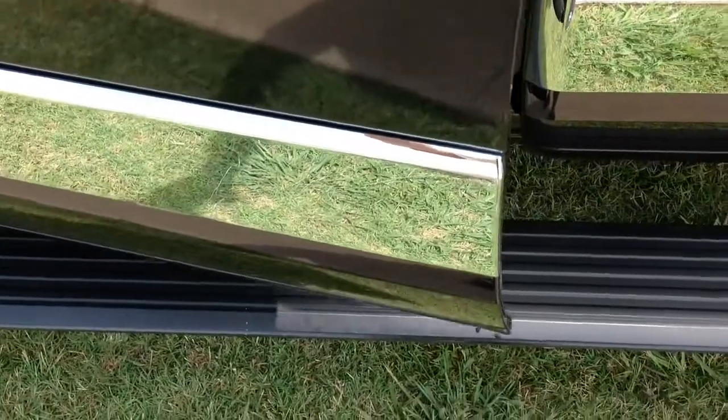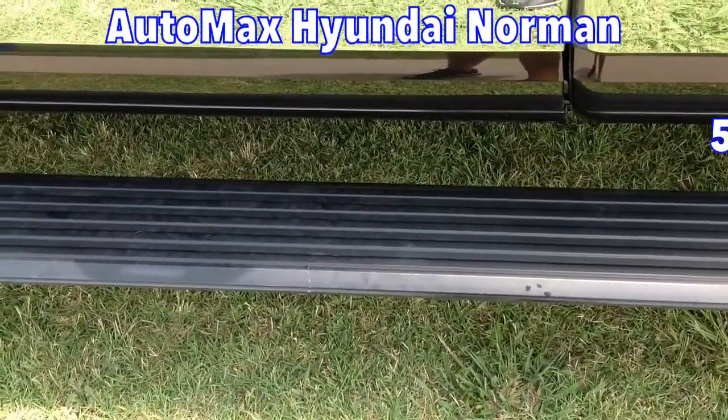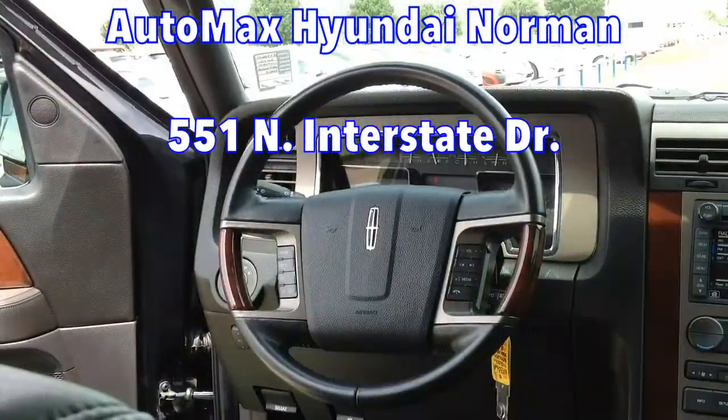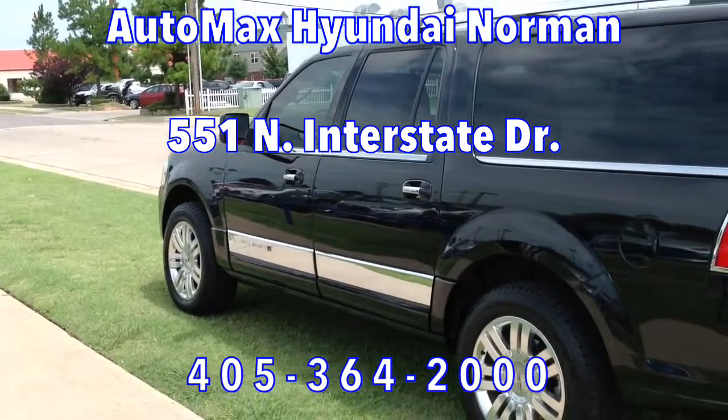You really have to see this luxurious SUV in person, so come down and see us for your test drive today at Automax Hyundai Norman, 551 North Interstate Drive on the Mile of Cars, or call 405-364-2000.